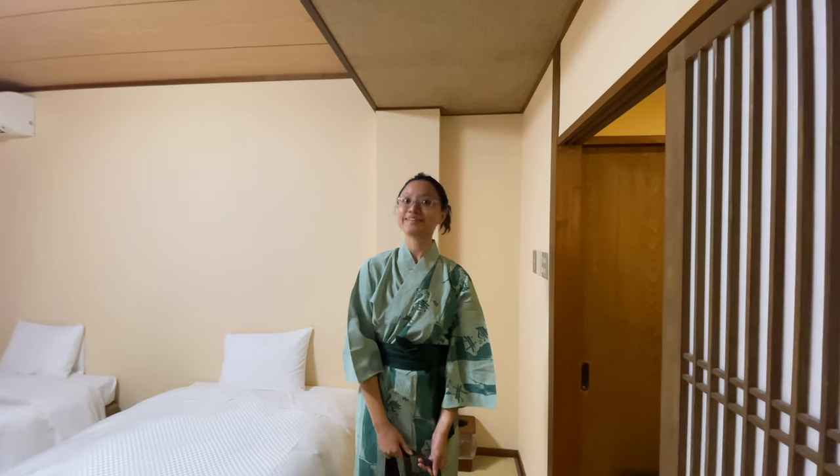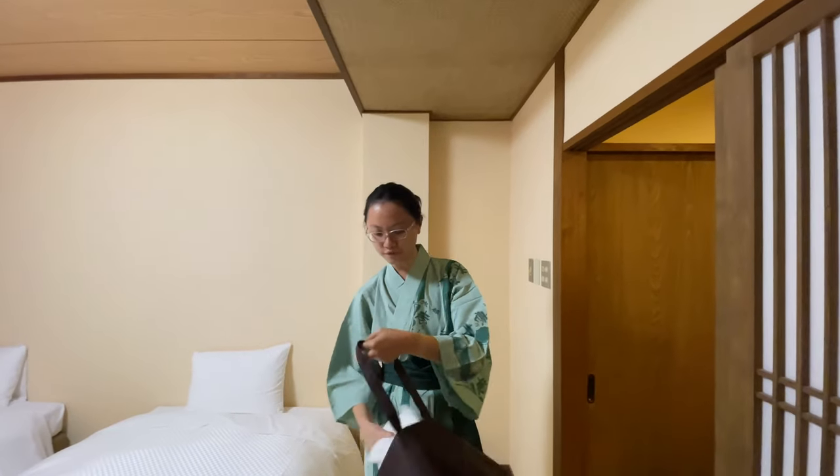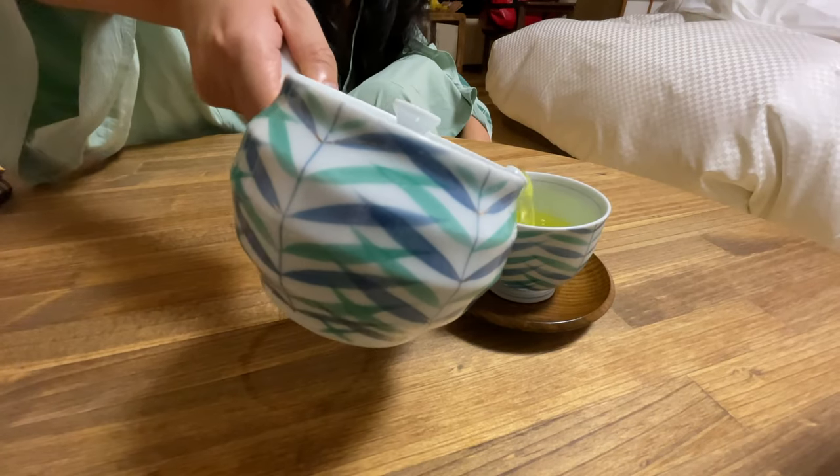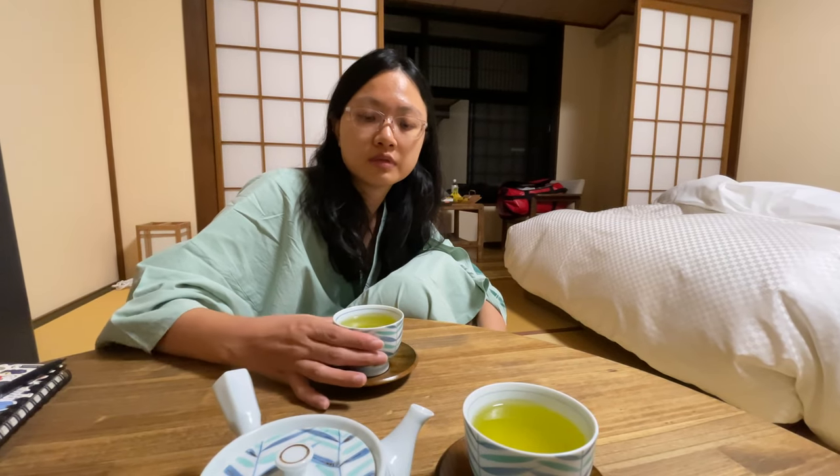All ready to head for the onsen — we brought a towel and a smaller towel. This is our first onsen at this Ryokan. It's very relaxing to have a cup of hot green tea after the onsen.